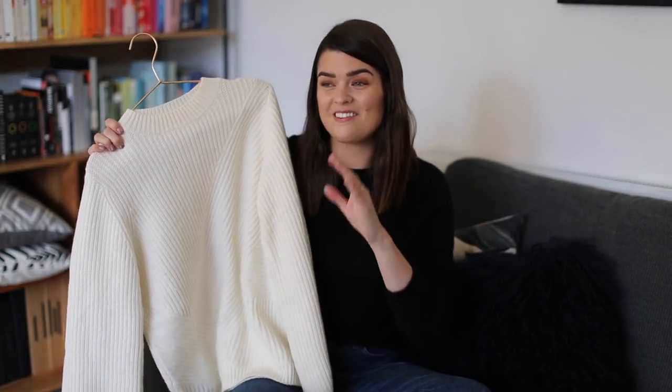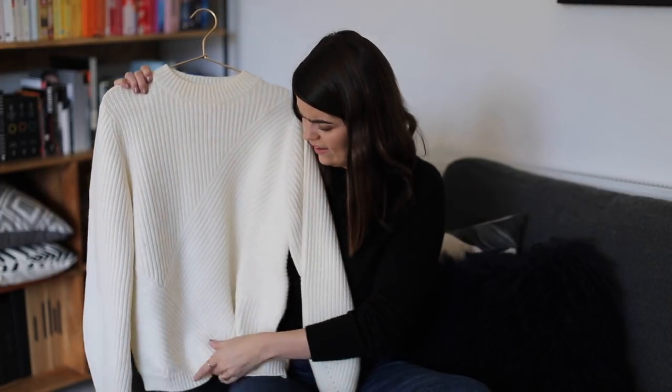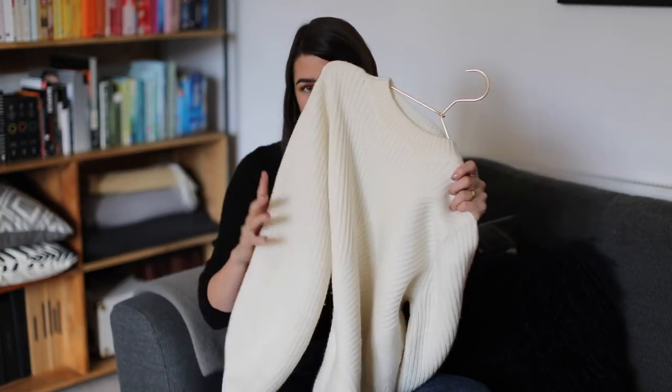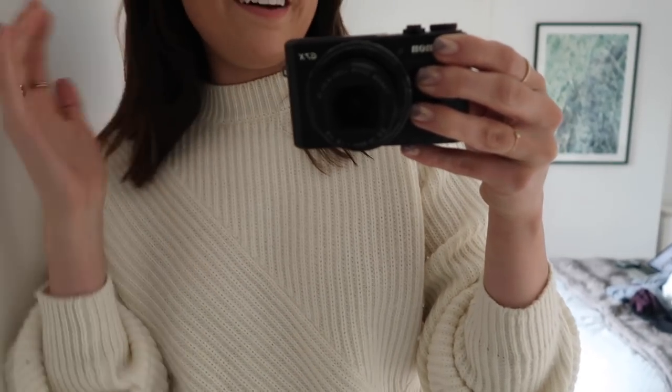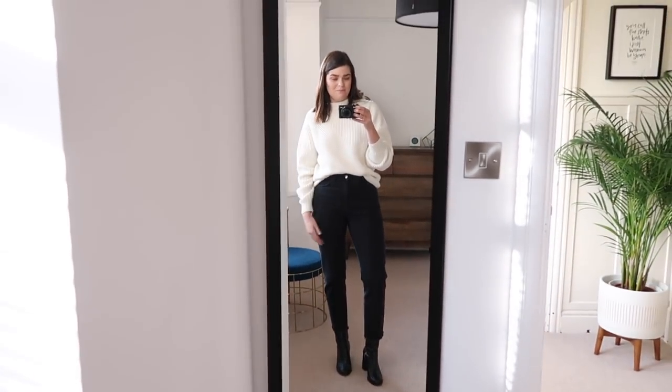The first chunky knit is from a brand called Sézane — it's a French brand you can buy online. I bought it when I was in New York. It's a cream fisherman-style knit with a slight diagonal grain in the knit, which I love. It's a merino wool mix so it's not too scratchy but keeps me warm. Now that I've come up closer you can see the detail — the neckline is just perfect, almost like a mini turtleneck, and the sleeves have a cool shape. I love wearing them rolled up a little bit and tucked in.